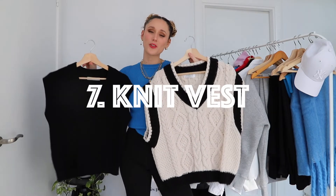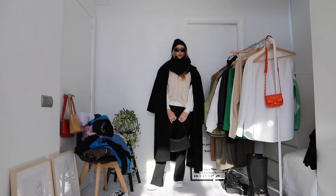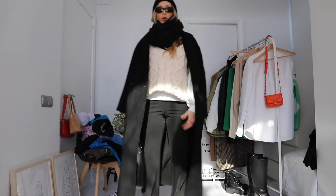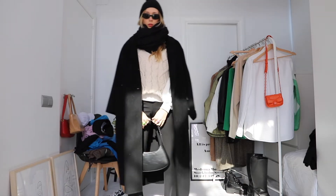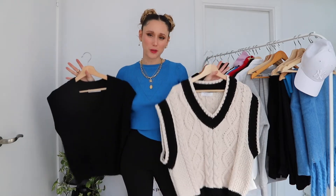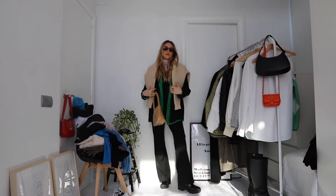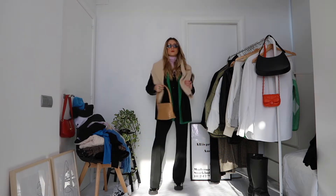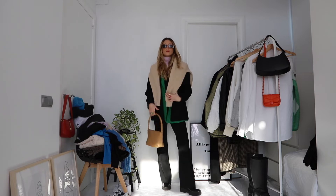A knit vest is also an essential for winter. I love to layer my knit vest on top of a jumper or a crewneck — I'm already wearing something warm and this just adds one more layer. It also helps to avoid making your arms feel too bulky. This is the perfect piece if you want to add one more layer, one more texture, and one more color, but you hate the feeling of having a lot of layers on your arms.